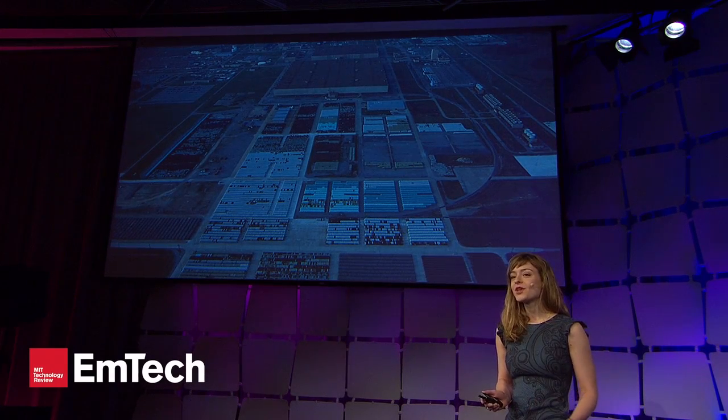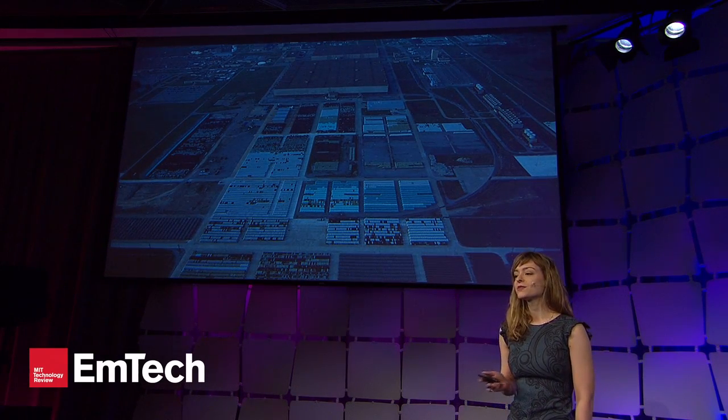To put some numbers on it, you can take the world's 270,000 metric tons of spent nuclear fuel and turn it into enough electricity to power the entire world for 72 years, even taking into account increasing demand.